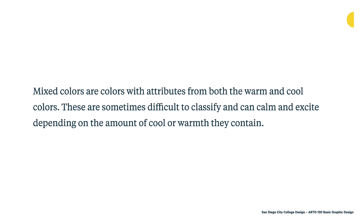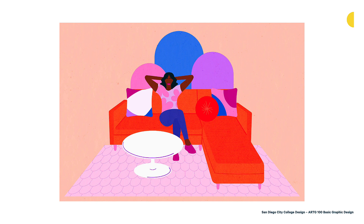Here's a wonderful illustration from Dwell Magazine done by Sophia Yeshi, an illustrator in Brooklyn, New York. You can see an emphasis on these different mixed colors — there's a lot of purple, with some leaning more warm and some more cool. They're used in an interesting way and juxtaposed against a bright orange and red couch, which creates a lot of contrast and visual interest in the piece.